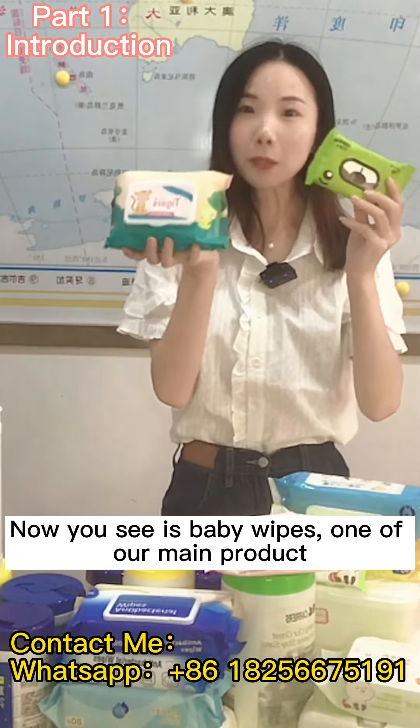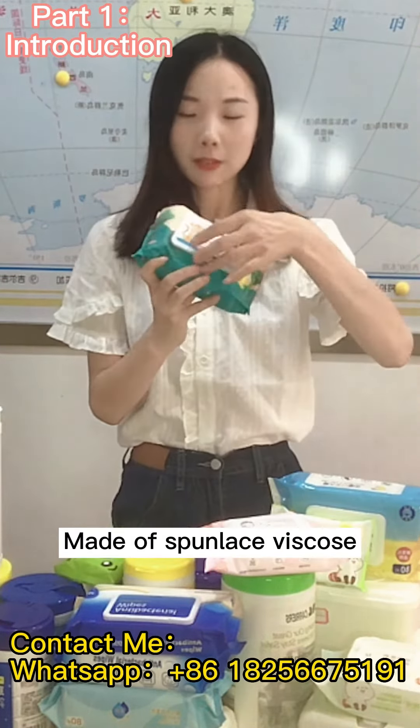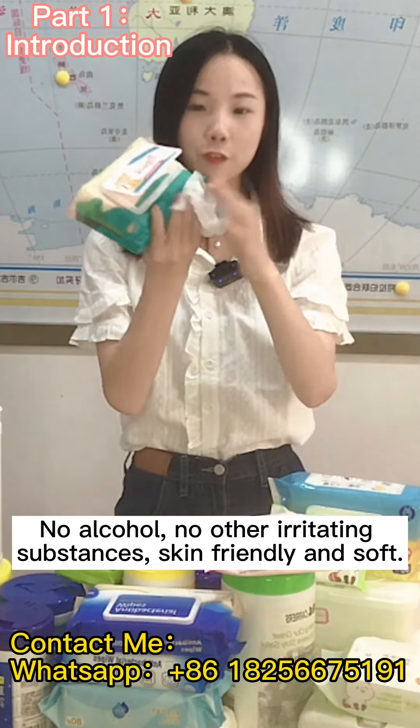Now you can see our baby wipes, one of our main products. Made of spunlace viscose, no alcohol, no other irritating substances — skin friendly and soft.